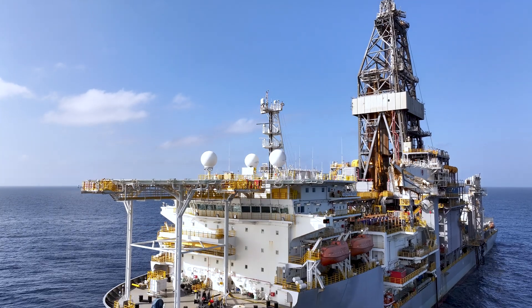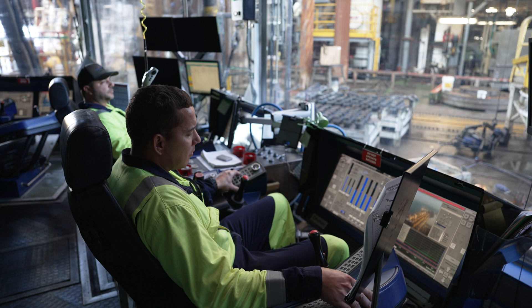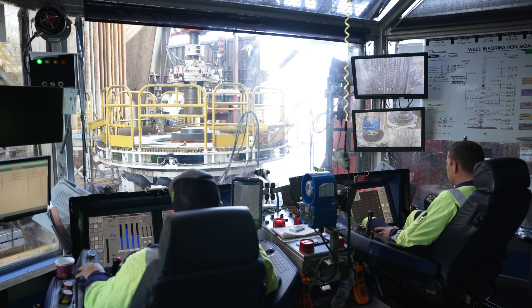That's how our rigs stay on location — no anchor required — helping us safely conduct our offshore operations.